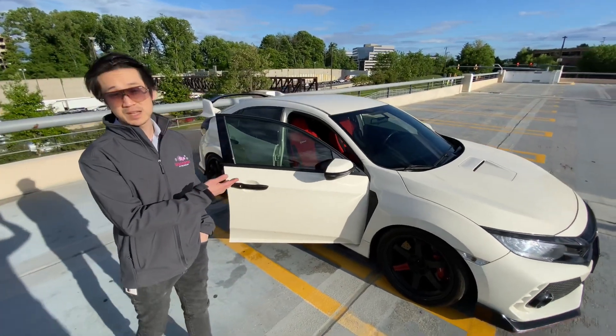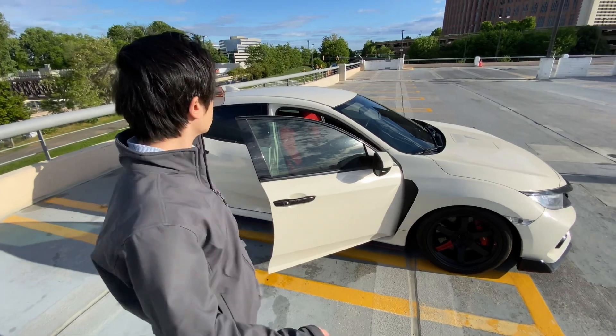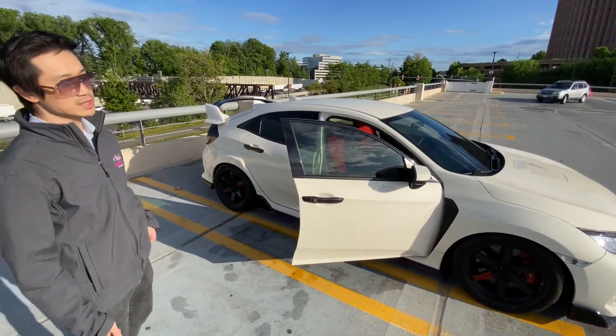Another plus is it's got lots of space — you can fit four people in here, put the hatch down and put tons of stuff inside. It's a great daily, and when you want to take it out on weekends to the track or your favorite back roads, or if you're into drag racing, you can start modifying the engine.